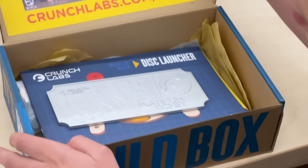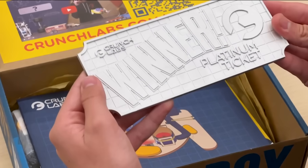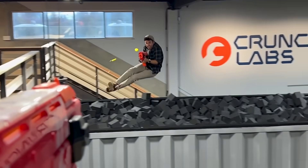And each month when you open your box that comes in the mail, you have a chance to find the platinum ticket. And if your box has it, that means you and your family get to come out and visit me and my team for a day and we'll build some cool stuff together.